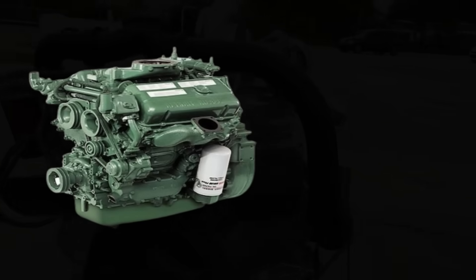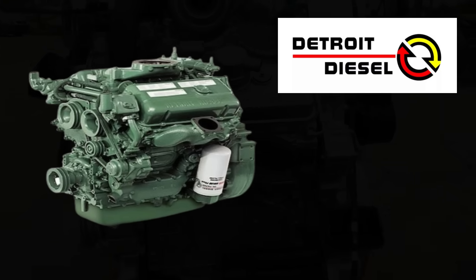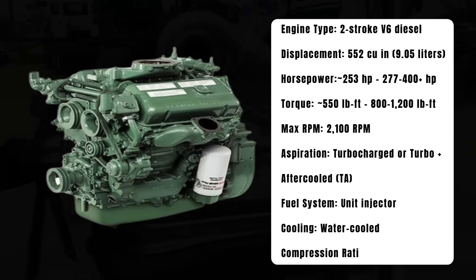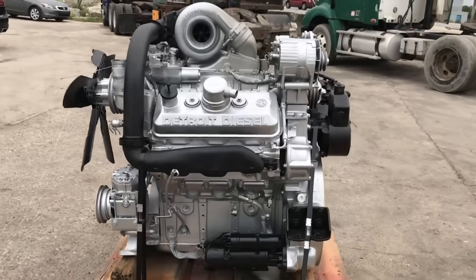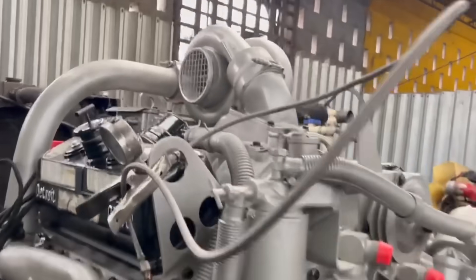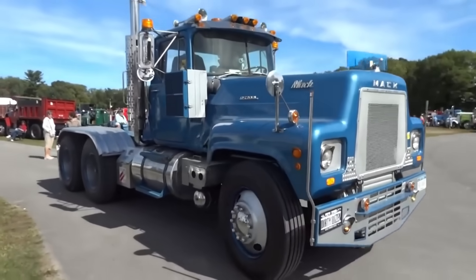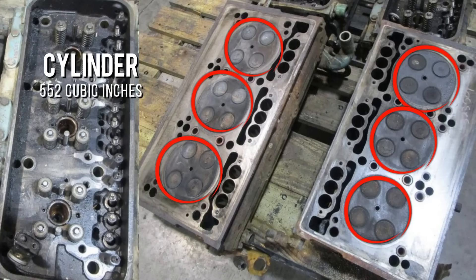The 6V92 was part of the 92 series that Detroit Diesel rolled out in the mid-1970s. It was designed to improve on the aging 71 series and to meet increasingly tough emission standards without reinventing the wheel. It kept the two-stroke layout and the same basic block architecture and service procedures mechanics were already familiar with. At its core, the 6V92 was a V6 two-stroke diesel. Each cylinder displaced 92 cubic inches, for a total displacement of 552 cubic inches.